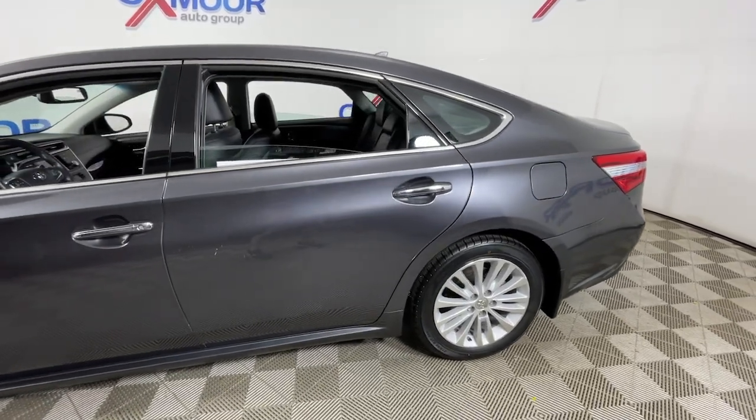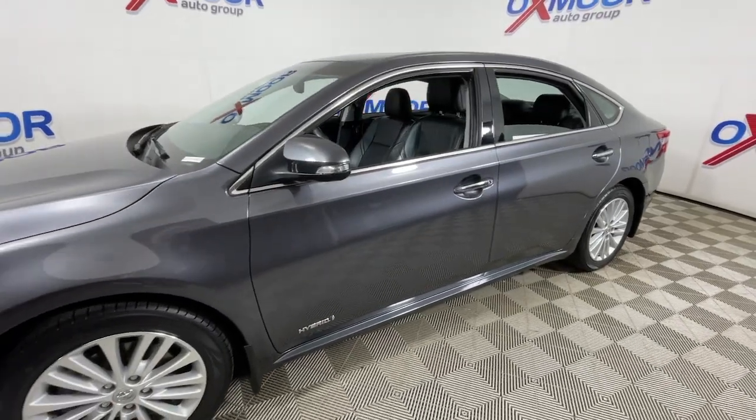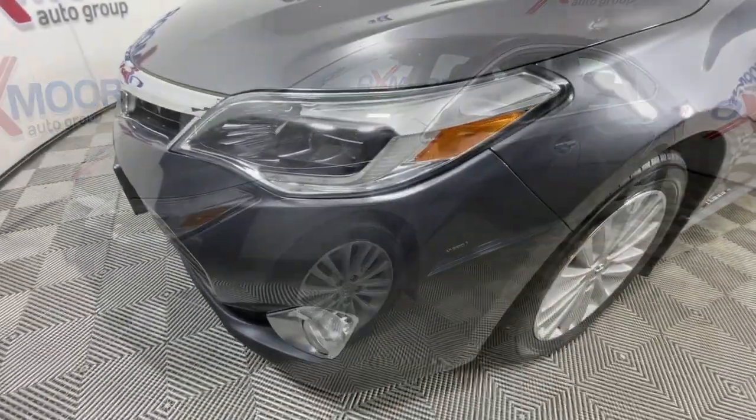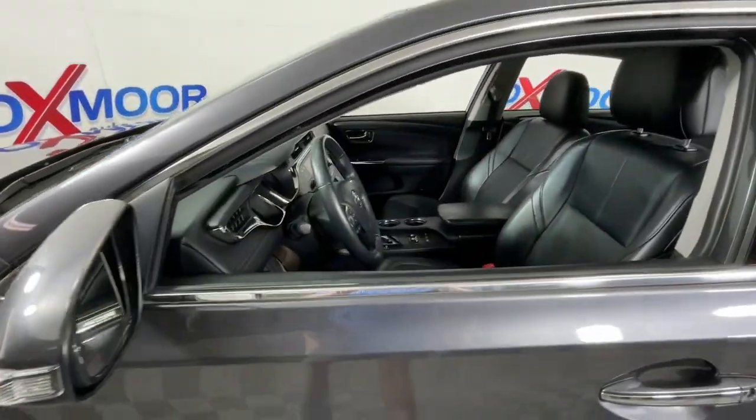This could be the car for you. The 2014 Toyota Avalon. With less than 100,000 miles on the odometer, this vehicle provides excellent value. Get all the features you've been looking for in this luxurious, full-size Avalon sedan.